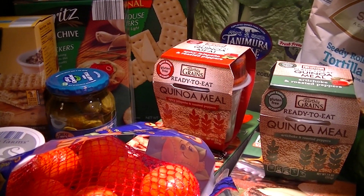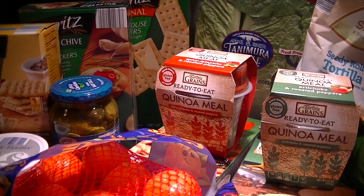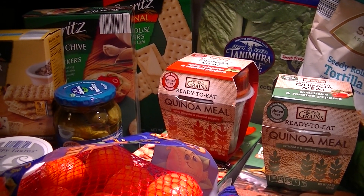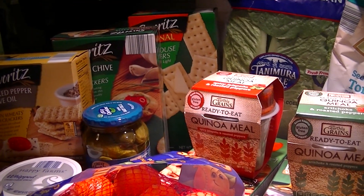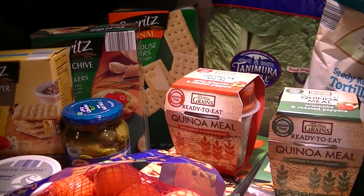Hi everyone, it's Santasha. We have inclement weather coming our way, so we ran out during my lunch. My husband works third shift, I work from home, and we did some Aldi shopping. Let me show you what we got — I did bust into a couple of things, so we already tasted some things.